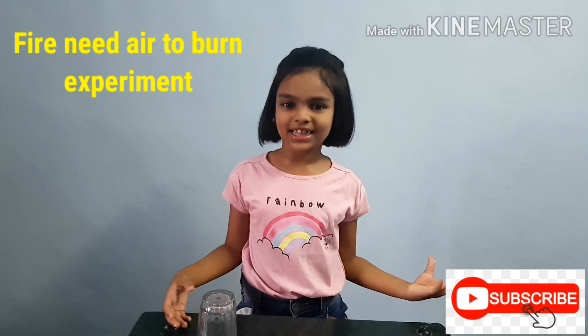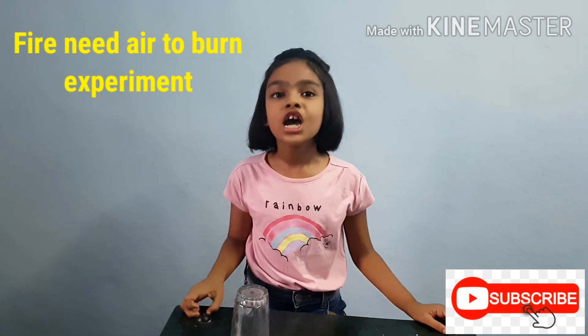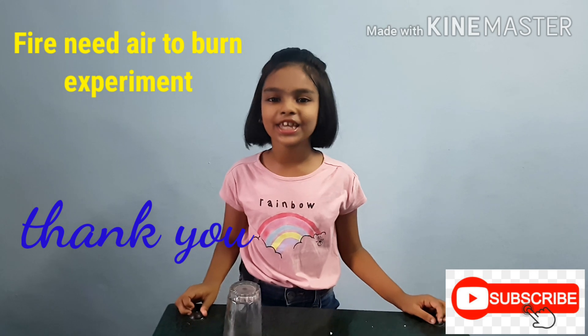If you like this video, please like, share and subscribe. Thank you. Bye-bye.